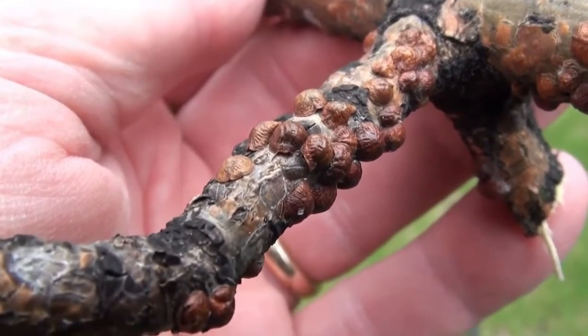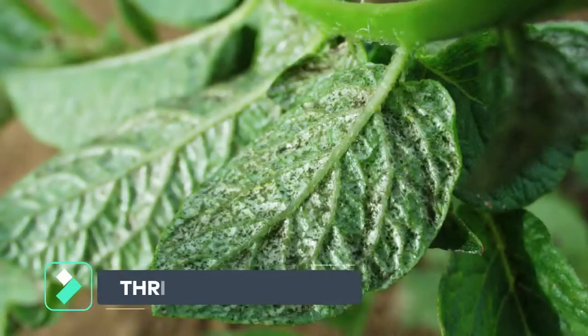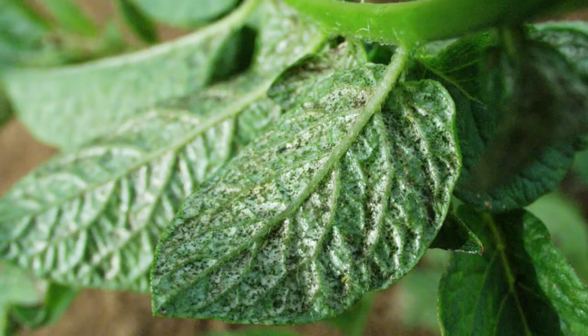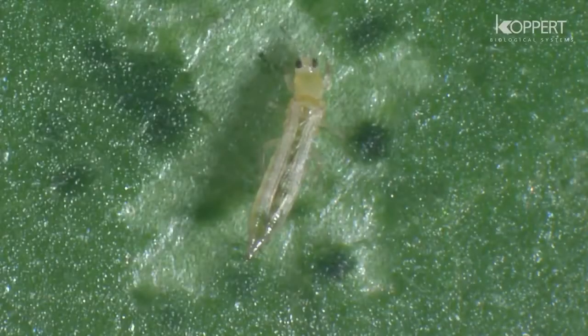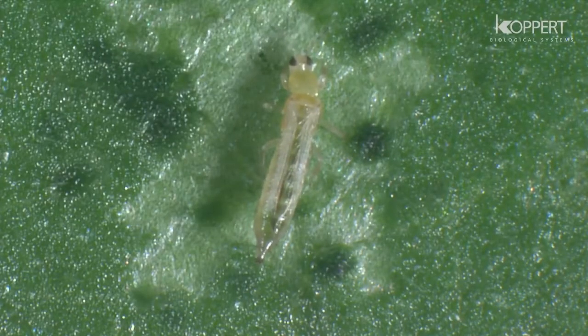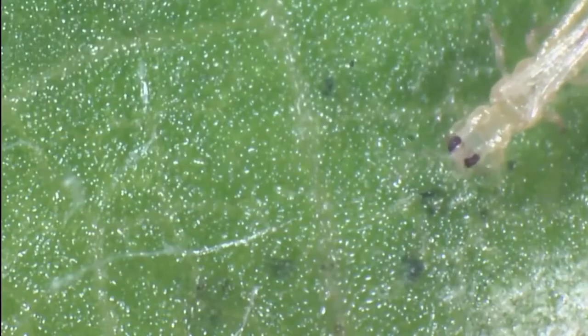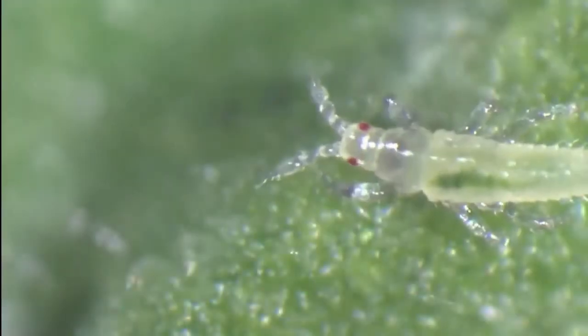Heavy feeding causes leaves to yellow and drop, and slows growth. Thrips are very small and slender, usually dark colored. However, some types of thrips are capable of living indoors on houseplants year-round. Thrips feed by scraping leaves or flowers with their rasping mouthparts and then sucking the fluids released. They will damage the leaves and distort the flowers, making your plant die slowly.